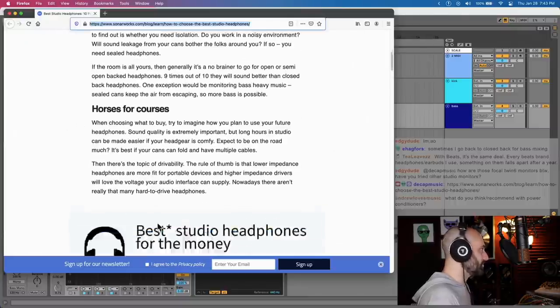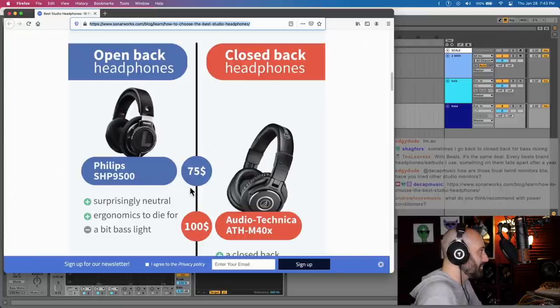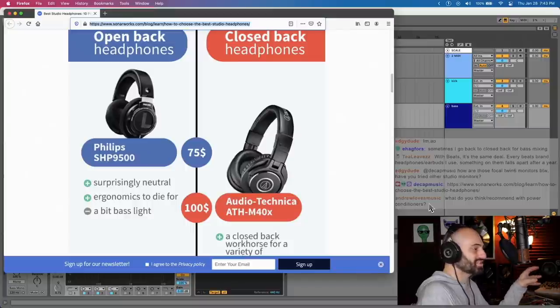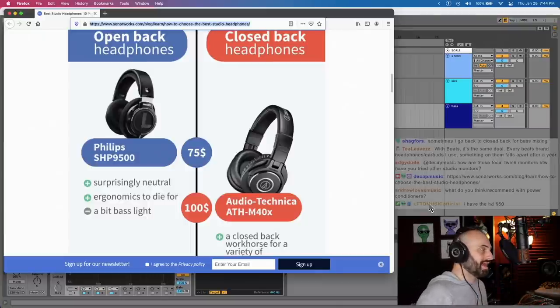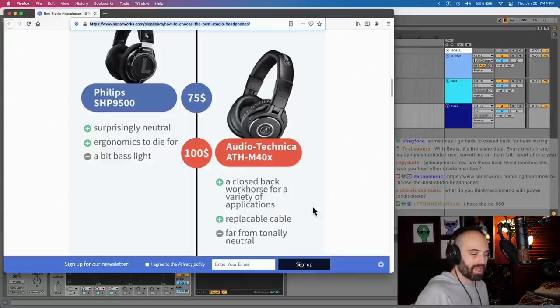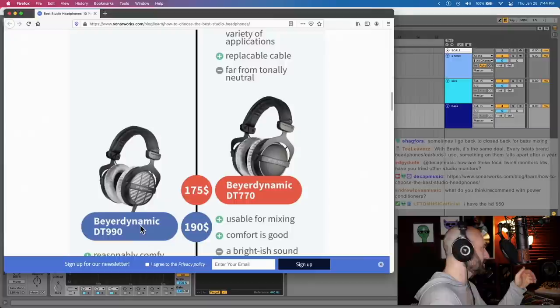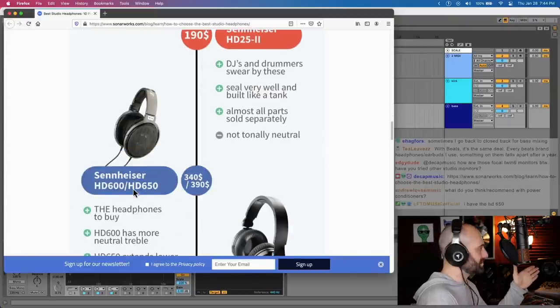I've used Reference 4 for years. Lately I haven't been using it because I'm so used to the signature of these and don't want the hassle of opening the software. But if I was using another pair that didn't already sound pretty flat, I'd definitely recommend Sonarworks. Their article talks about closed versus open back — same as what I said — and has suggestions for both in different price ranges. For open back at the lower end they recommend the Philips SHP 9500s at $75. A lot of these recommendations are based on how they sound with Sonarworks Reference 4 calibration. They also list the ATH-M40X at $100, the DT770s at $175 — which I recommended too — and the DT990s as open back Beyerdynamics around the same price. You get some Sennheisers here, and I recommended the HD 600 and 650s in this range.